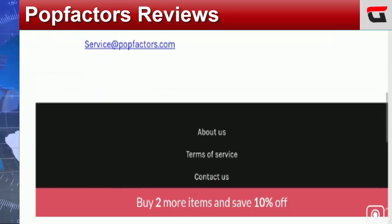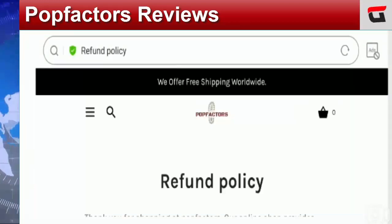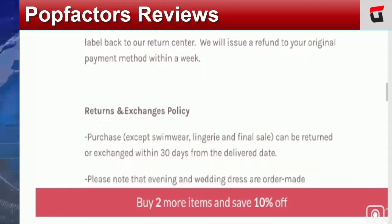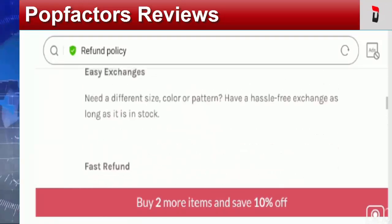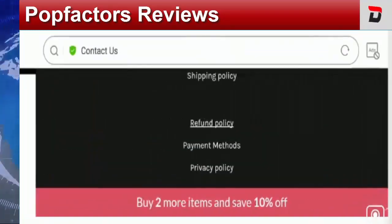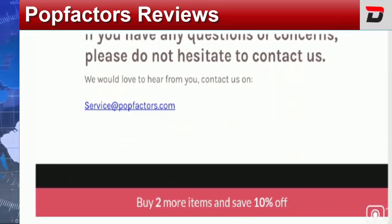Let's check the refund or return policy of this website. In the refund policy section, they have mentioned 30 days of return policy after receipt of the product. Talking about Pop Factors reviews, no customer reviews are available on the official website or on other platforms, which is a red high alert.